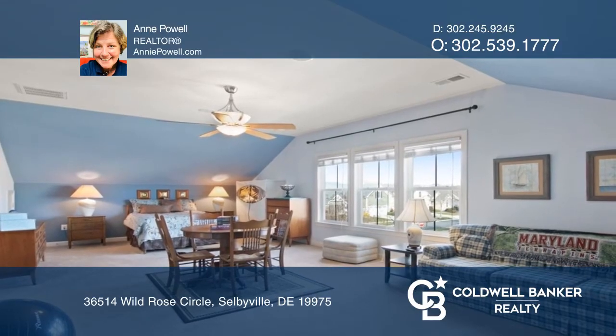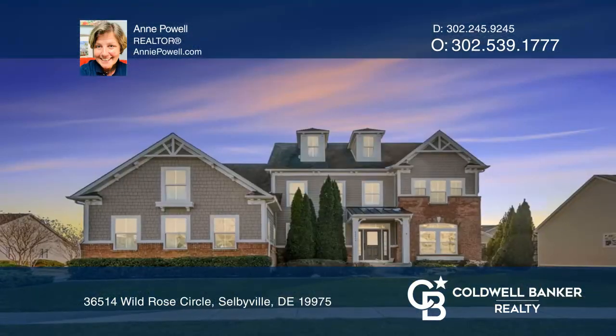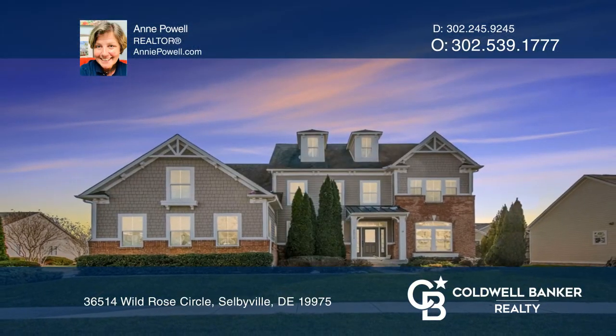Explore the boundless community amenities right outside your door. Pick up the phone and call Ann Powell to schedule a tour today.